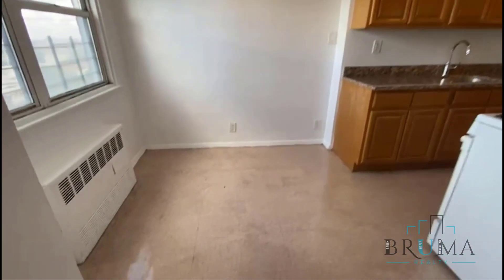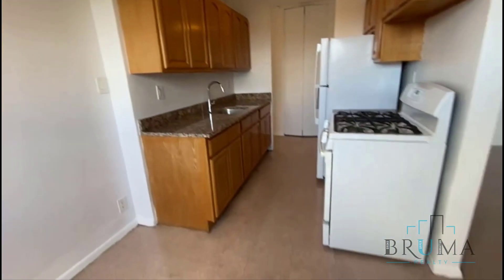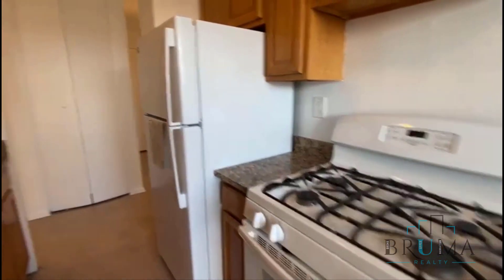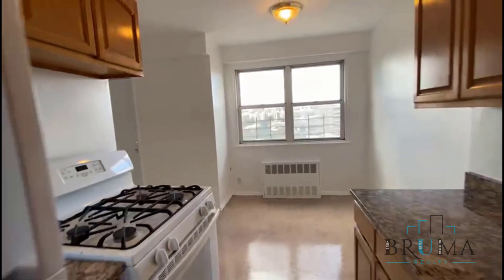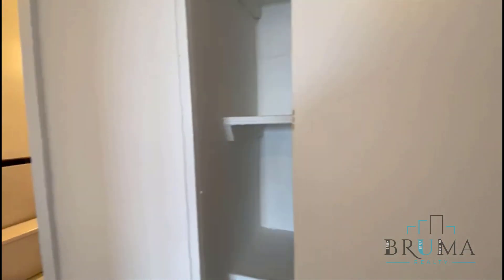We have the dining room, also very large windows with the kitchen. We have a granite countertop, white appliances, and a brand new refrigerator. There's a lot of cabinet space. This is a very nice living room kitchen. Here we have another closet.